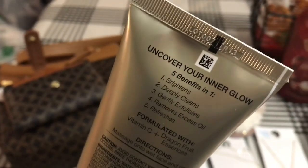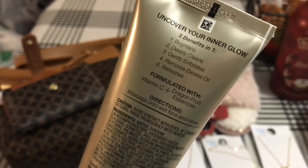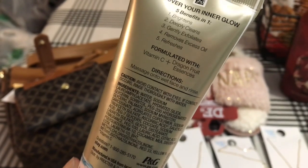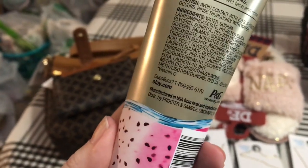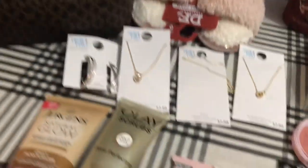It's a 5-in-1: brightens, deeply cleans, gently exfoliates, removes excess oil, and refreshes. It's formulated with Vitamin C and Dragon Fruit. Massage onto wet face and rinse — that's from Procter & Gamble. So I thought I'd give that a try.